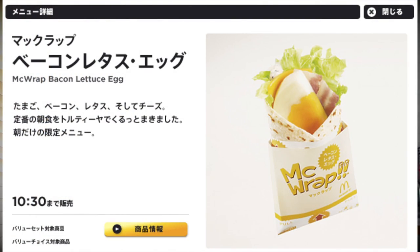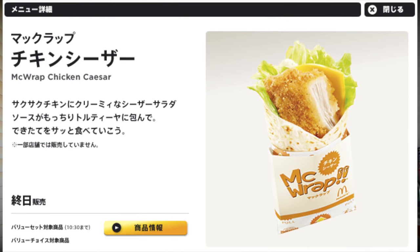The breakfast menu in Japan is awesome. They've got items on the menu you would never see at a McDonald's in America. For example, the bacon lettuce egg wrap — wrap your heads around that one. They've also got the Mega Muffin: two sausage patties, a slice of cheddar cheese, bacon, ketchup, and an egg. It sounds incredible. And on the breakfast menu you've got a chicken Caesar wrap, which sounds awesome — typically more of a lunch item, but hey, it's breakfast.